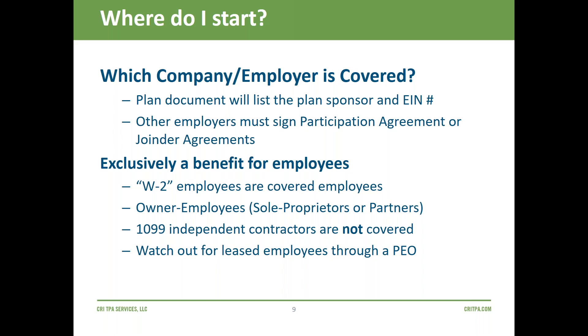You need to know specifically which company the plan is covering. Sometimes clients organize their business with one company for salaried employees and another for hourly, or a warehouse company and a separate trucking company. Your document must specify which employer is covered. If there are multiple businesses in your organizational structure, you'll generally have a separate participation agreement or joiner agreement, with a primary sponsor and participating sponsors.